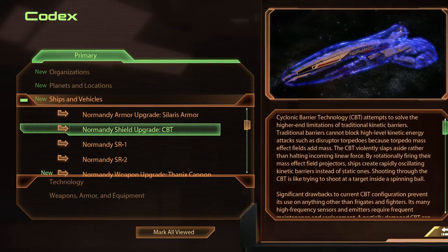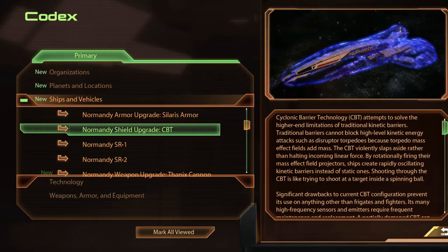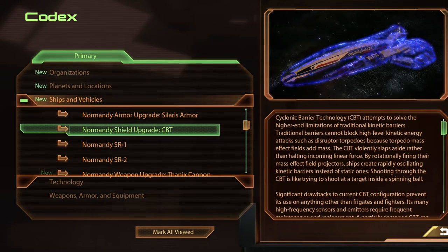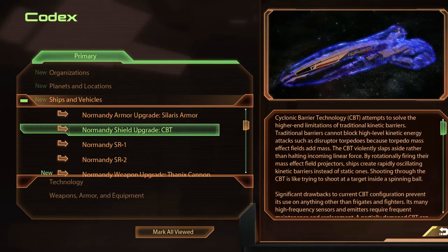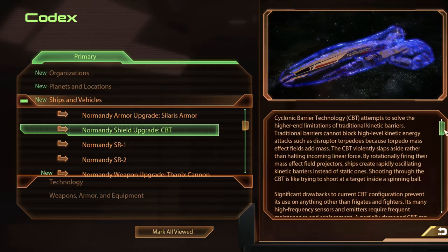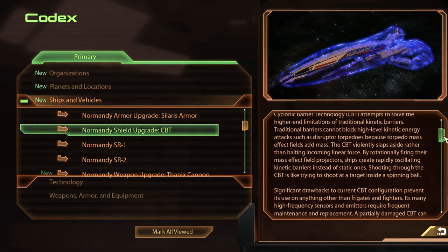Cyclonic Barrier Technology (CBT) attempts to solve the higher-end limitations of traditional kinetic barriers. Traditional barriers cannot block high-level kinetic energy such as disruptor torpedoes, because torpedo mass effect fields add mass.